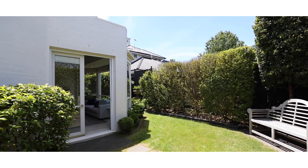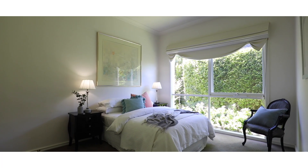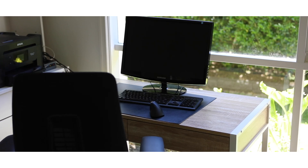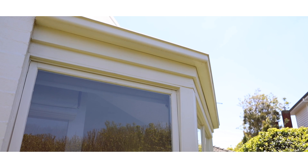Situated on 680m², this beautiful single level home comprises three bedrooms, two bathrooms, two living areas, two dining areas, a study, four garden areas throughout the home, and a double garage.